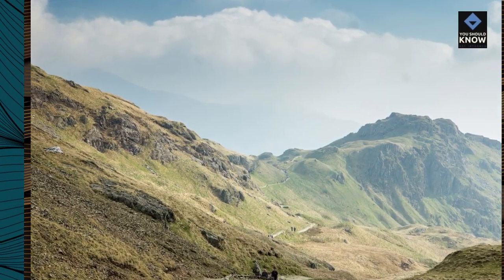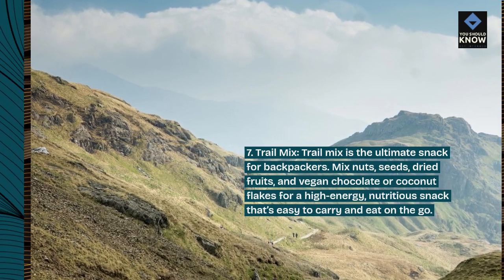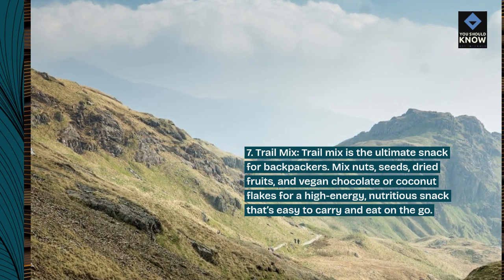7. Trail Mix. Trail mix is the ultimate snack for backpackers. Mix nuts, seeds, dried fruits, and vegan chocolate or coconut flakes for a high-energy, nutritious snack that's easy to carry and eat on the go.